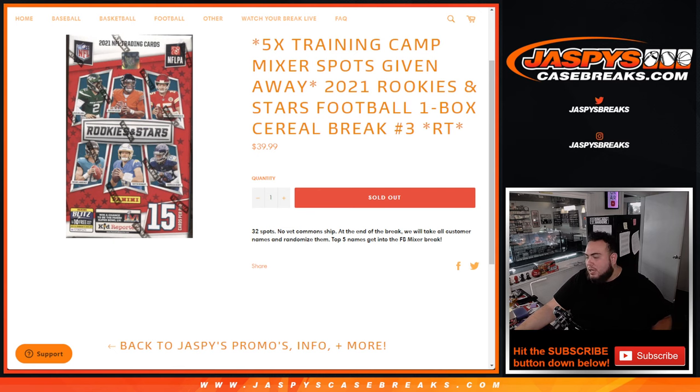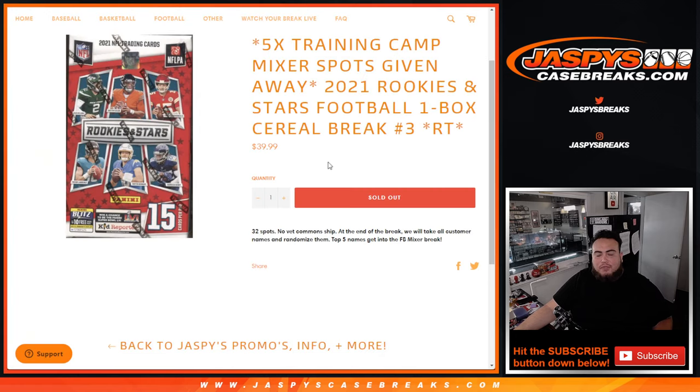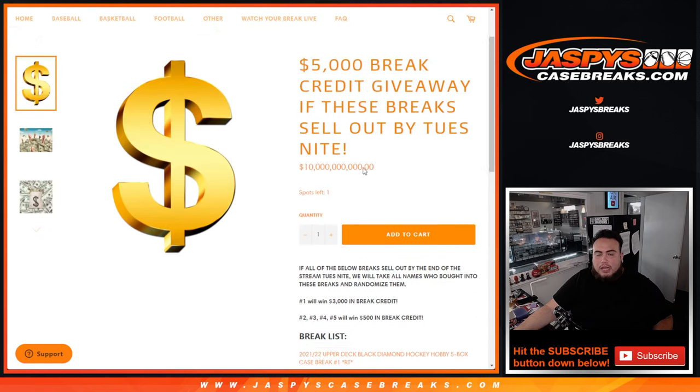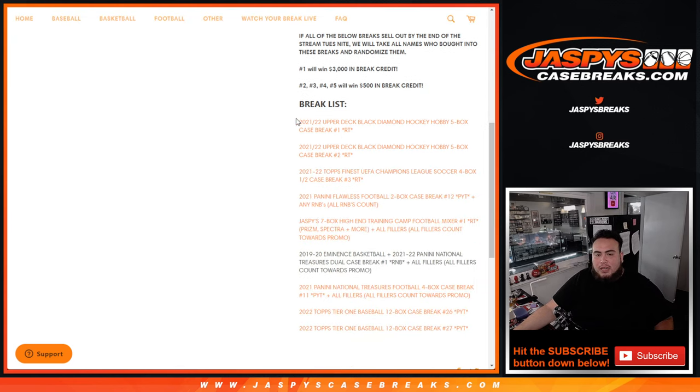So first we do the break, randomize customer names, teams, distribute the hits out. Then at the end we'll randomize the customer names and the top five get spots in the training camp football mixer. This is a filler that is part of a promo break. In this list here guys, we have until Tuesday night — about five days — to sell out all of these breaks in the item description.